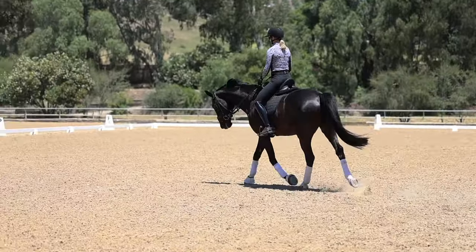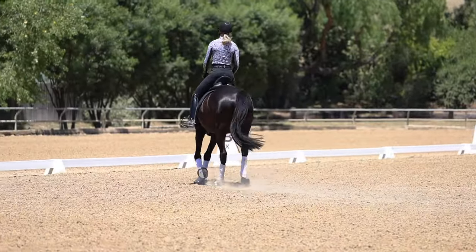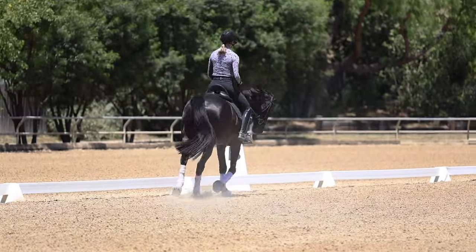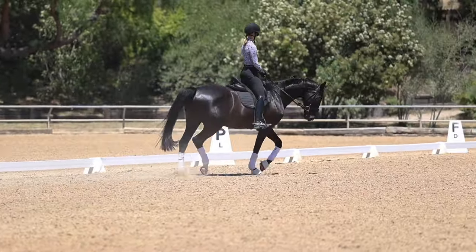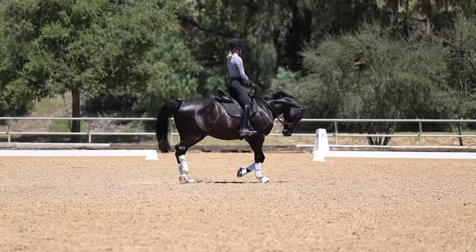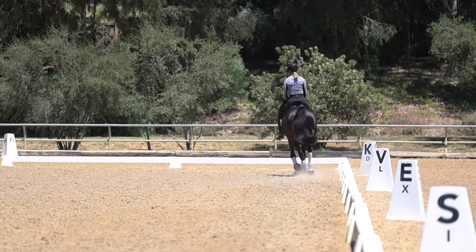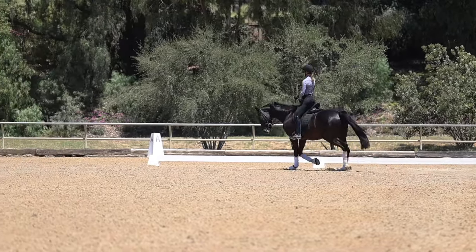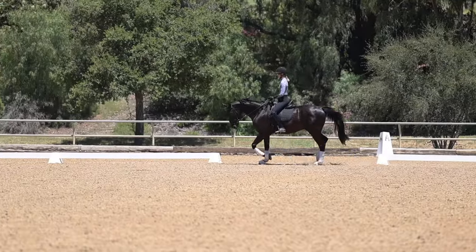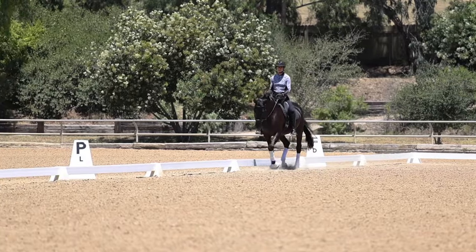The reason suppleness is really, really important is because it's all about physical and mental relaxation. When your horse is physically and mentally relaxed, they're so much easier to ride and you can do a lot more things with your horse.